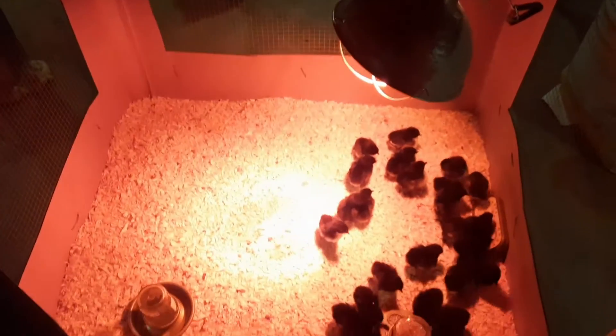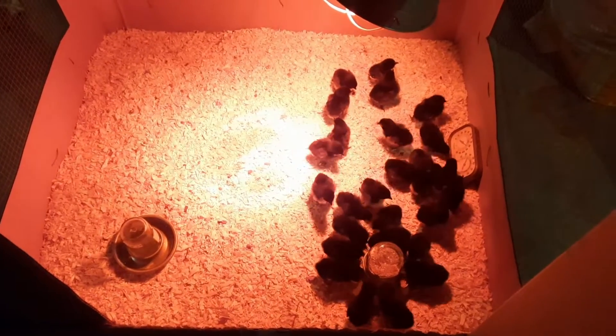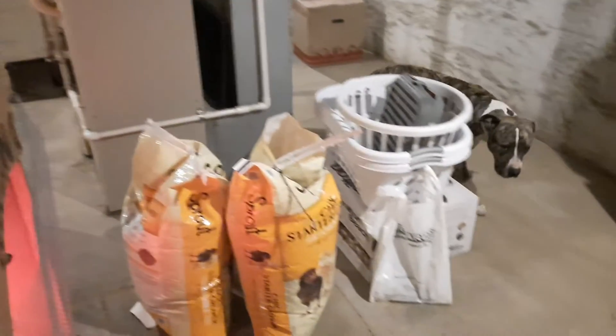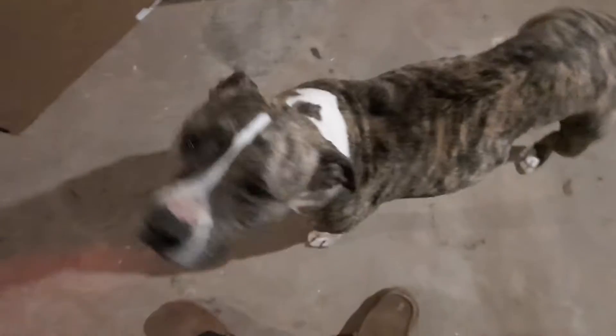You done saying goodnight to the chicks, Maximus? Time to go to bed? Is it time to go to bed now? Ready to go to bed? You ready for bed? Yeah, long day of chasing gophers and fixing fences. Yeah, long day.